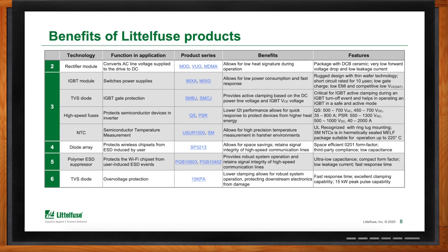Starting with the rectifier module, it converts that AC line voltage to direct current. Our modules have very low forward voltage drop and low leakage current, which increases rectification efficiency — translating to less heat generated during operation and permitting a smaller heat sink in the system, which saves space and system cost. Next, moving to the switching power supply portion — the IGBT — these are switches that generate the three-phase AC output power to control the various motors in the HVAC system. Our IGBTs have industry-low gate charge requirements, meaning lower gate charge driver requirements and lower power needed to turn on and off these IGBTs, which translates to energy savings and a more efficiently controlled motor. To protect those IGBTs, we recommend our SMBJ or SMCJ TVS diodes, which provide active clamping and allow the IGBTs to operate in a safe and active mode.